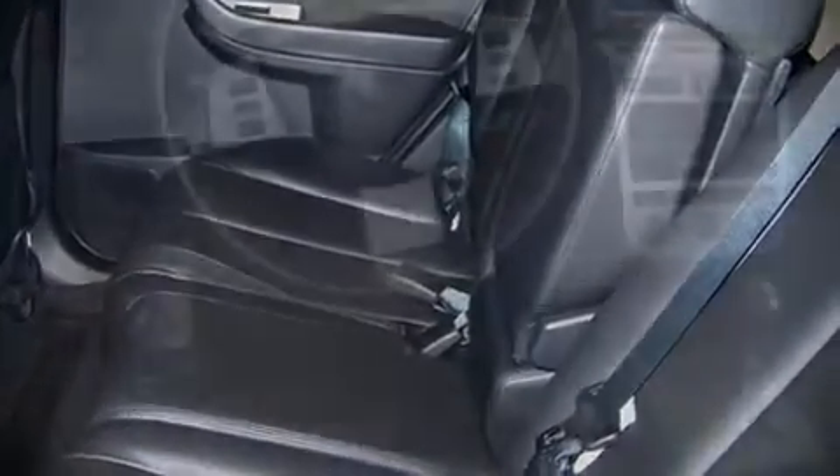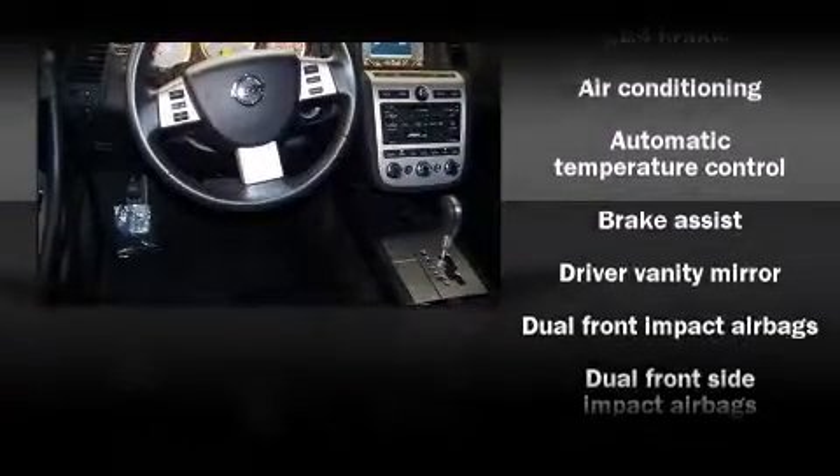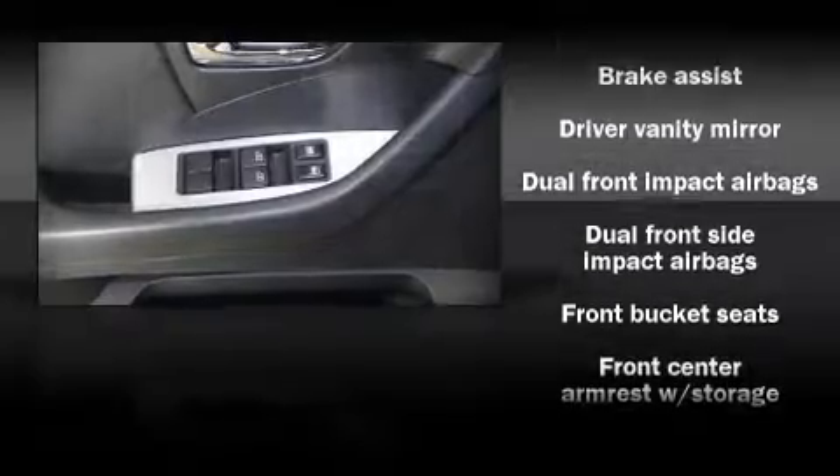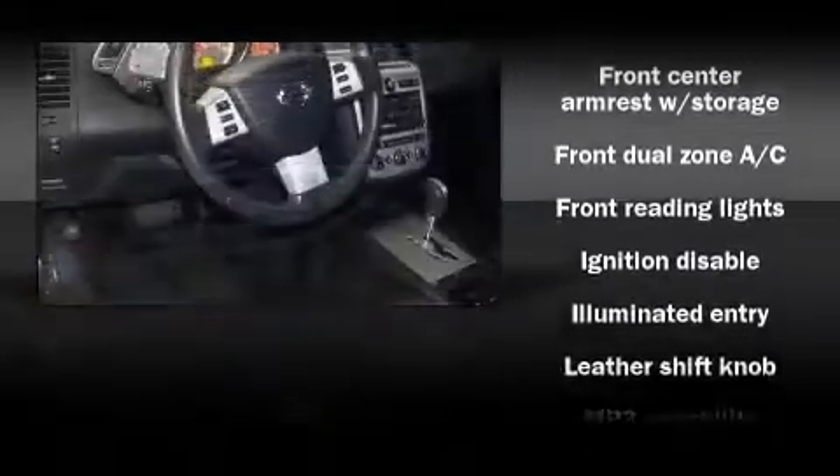Alloy wheels sit inside the fenders, yielding an attractive, well-proportioned stance. Audio features include a CD player with MP3 capability and four well-positioned speakers.